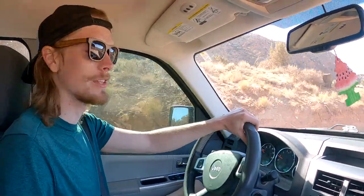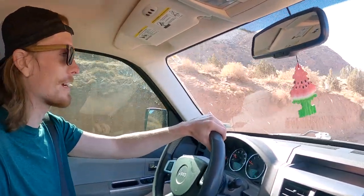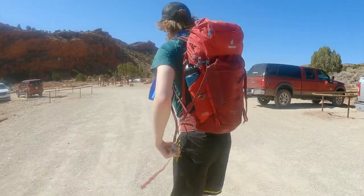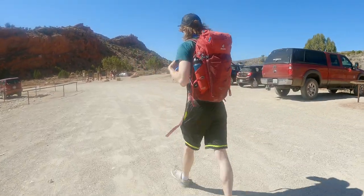Howdy y'all, we are on House Rock Valley Road heading to the longest slot canyon in America — Buckskin Gulch. We left the Wire Pass Trailhead and it's about 1.7 to two miles out in the sun before we get to the slot canyon. Should be nice once we get some shade in there though.